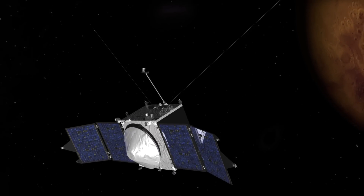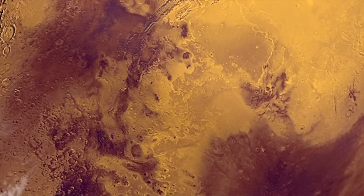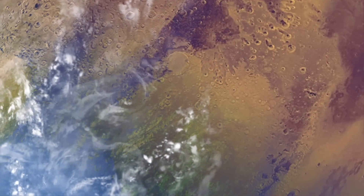The questions that MAVEN is trying to answer deal with the history of the Martian climate. From the previous missions we have a lot of evidence that that climate has changed over time, that early Mars was warmer, wetter, than present-day Mars. What we're trying to answer with MAVEN is where did all that water go? Where did the carbon dioxide from an early thick atmosphere go?